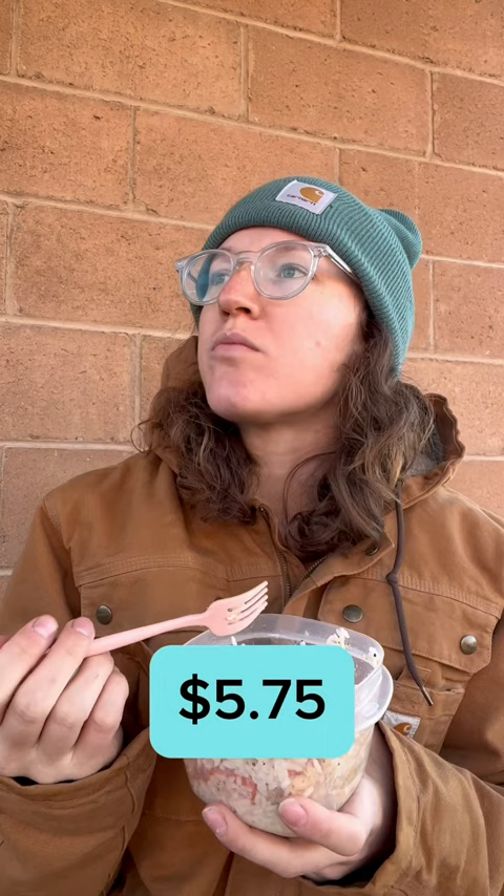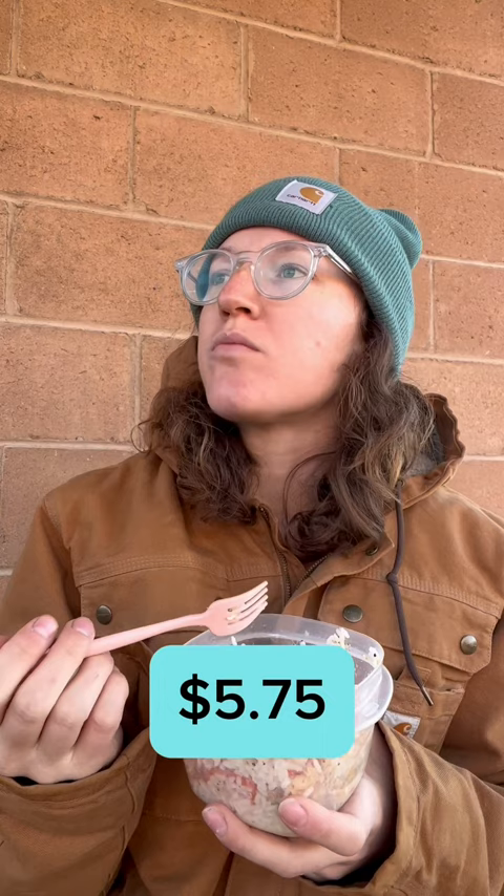And that brings my total for the day to $5.75. Friendly reminder that this is one day in my life and I'm not asking for your financial advice because this is...